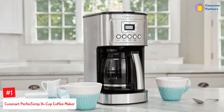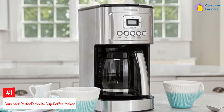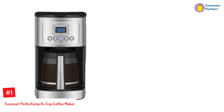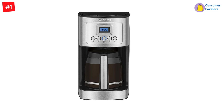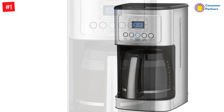Number 1: Cuisinart Perfect Temp 14 Cup Coffee Maker. As a programmable coffee maker, the Cuisinart Perfect Temp machine allows you to customize your coffee easily and efficiently. With this coffee maker, you can adjust the temperature to your desire. You'll also be able to control brew strength from regular to bold flavor. You can set the timer in this brewer for every 24 hours for a fresh cup of joe at the same time each day.